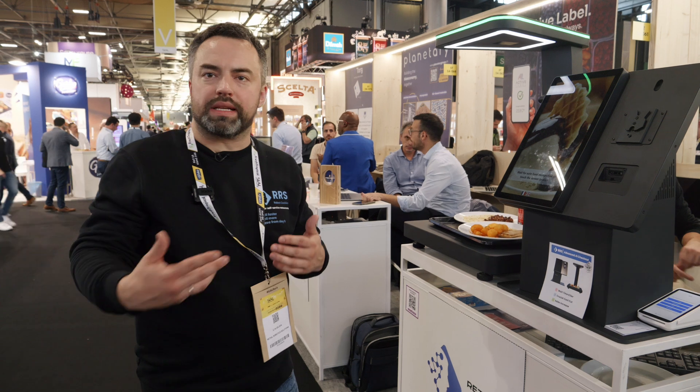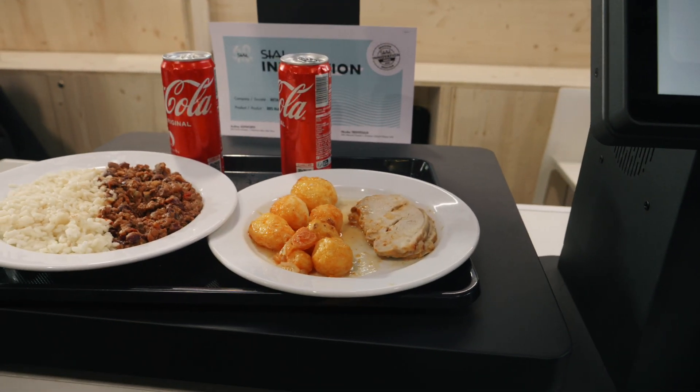The system also allows you to increase sales — you can add these terminals to the cash register zones of your restaurant and sell more, because customers want to have their meals while they're still hot and don't like to wait in longer queues.